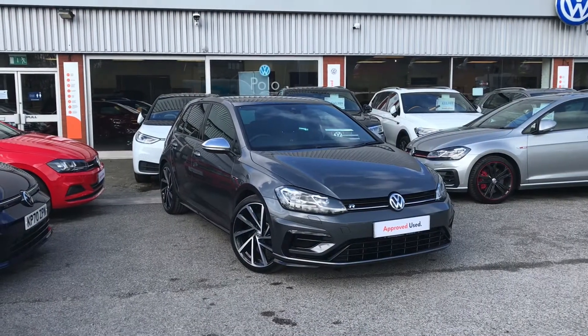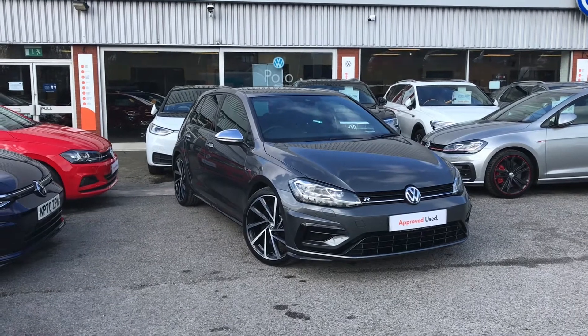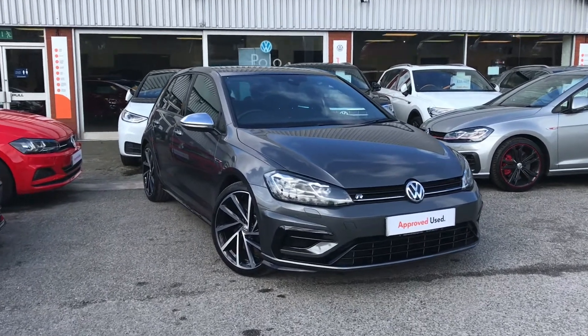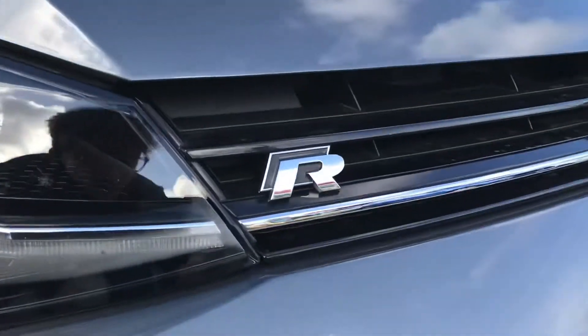Hello from Oldham Volkswagen. Here we have the approved used Volkswagen Golf R 2.0 TSI 4Motion 300PS DSG in our stunning IDM grey metallic finish. This car has had one previous owner and has been kept in top notch condition.